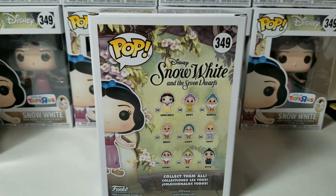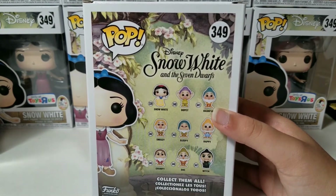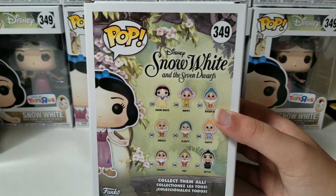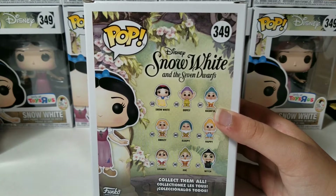So here are all the other ones. There's 339, 340, 341, 342, 343, 344, 345, 346, 347, and this one is 349. I think number 348 was also an exclusive, but I don't remember which one. I'm not sure who that was.